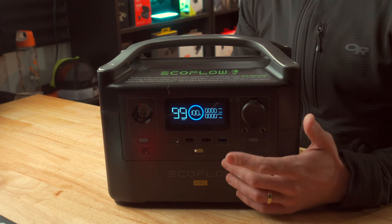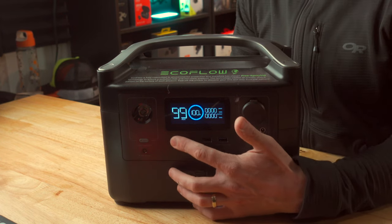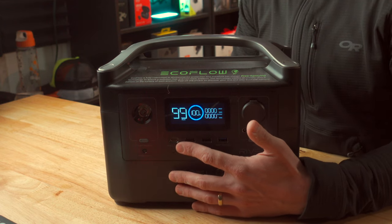Below that display, you've got three USB Type-A inputs, including one that's fast charge compatible, and one USB Type-C input which is compatible with anything up to 100 watts — that could be a MacBook Pro, basically any laptop that supports USB Type-C charging, a cell phone, anything like that.